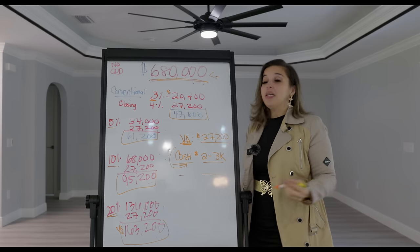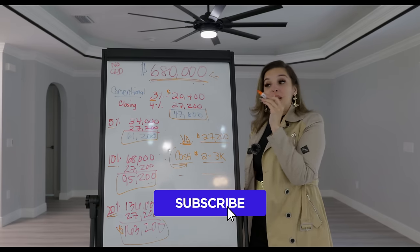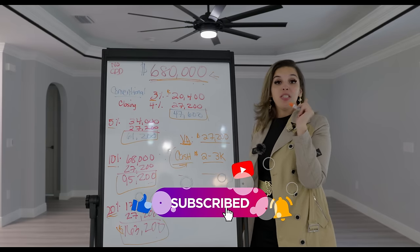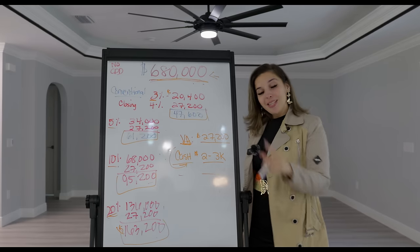Stay tuned to my next video where you can check out another video in Dunnellon, Florida. Stay tuned.